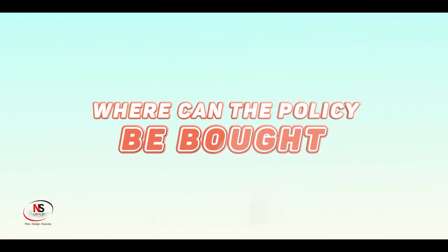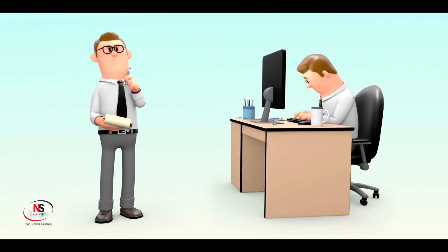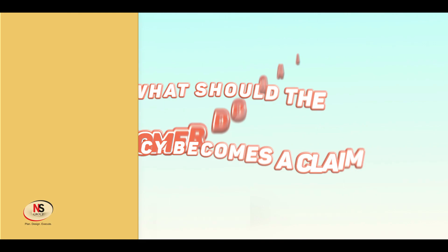Where can the policy be bought? The policy can be easily accessed and bought through agents, branch offices, Bima Kendras, the customer app, or even through an online platform — through our website.